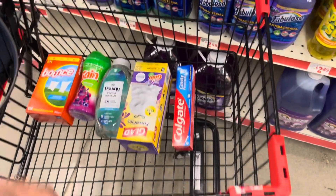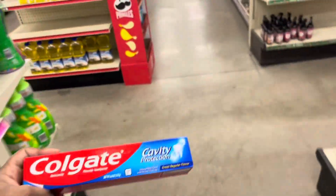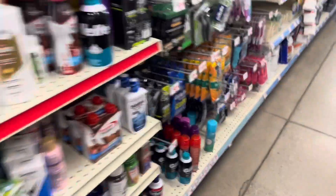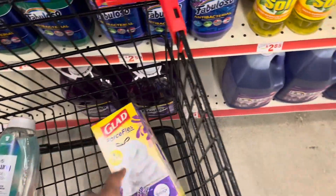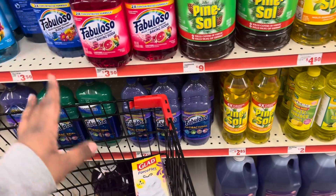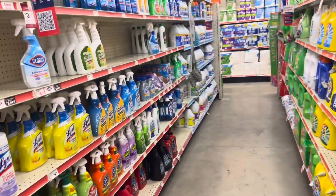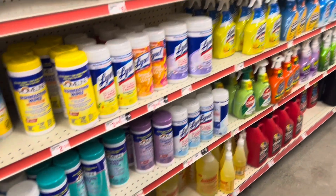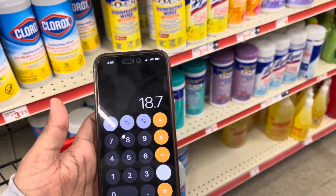I'm going to show you one more deal scenario. We're not going to get the Gain Fireworks or the toothpaste in this one, so I'm putting the toothpaste back now. We still have trash bags, Downy Rinse and Refresh — my favorite — and Bounce dryer sheets. If you don't want the Downy, get the Tide Liquid with a $1.50 off coupon. So far that's $5.75 plus $6.95 plus $6.00 — we're at $18.70.